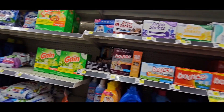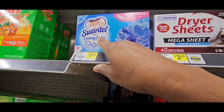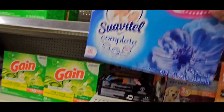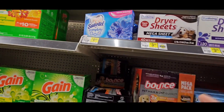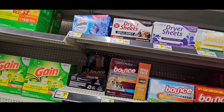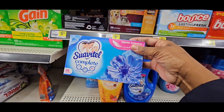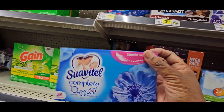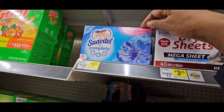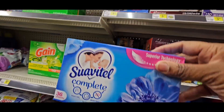Our first glitch of the day has not been around in a long time. It is on the Suavitel Complete dryer sheets, the 36 count. They are $1.95. There is a $1 coupon that is attaching to those, making them $0.95. Pick this up — it's an old glitch that came back. We always collect these as great fillers in your bargain bundles.